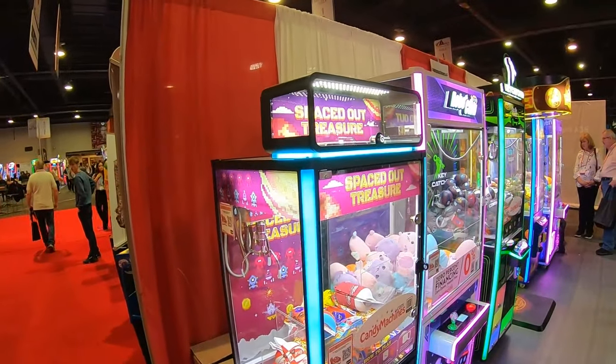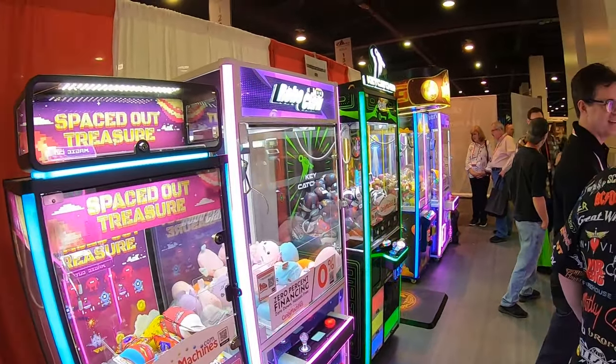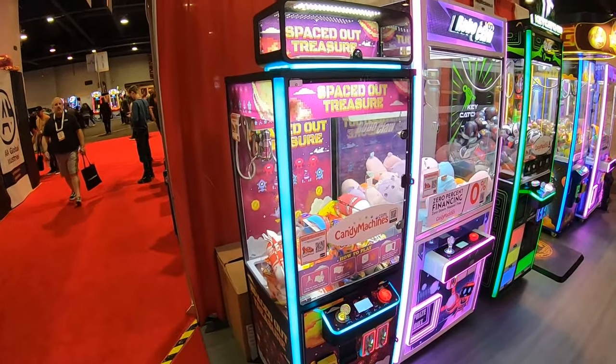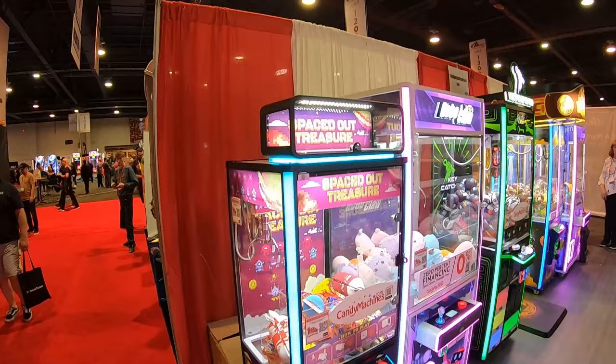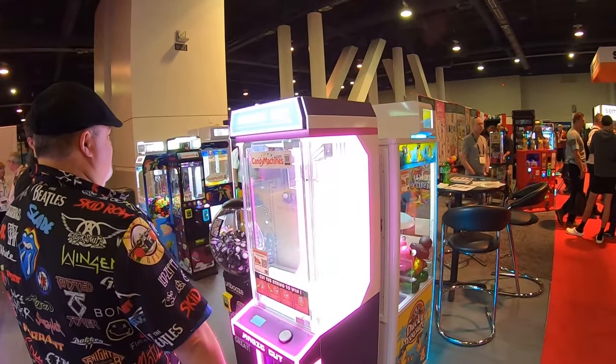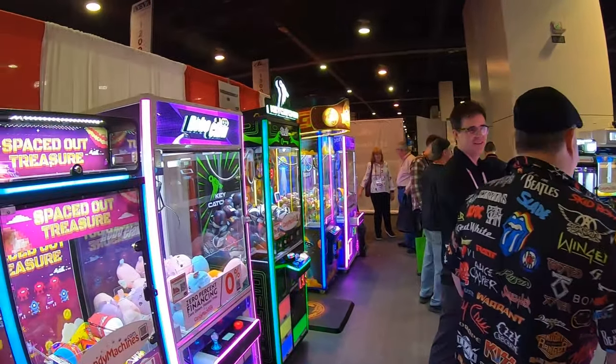CandyMachines.com has some amazing machines. They've got the Keycatcher, which does really well for us. I also like these medium-sized claw machines — here's the Spaced Out Treasure. And of course they've got the Magic Cup and Mini Magic Cuts — all kinds of cool stuff.